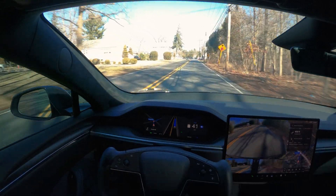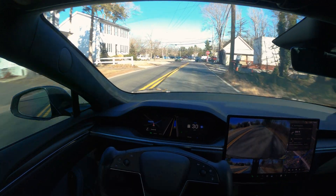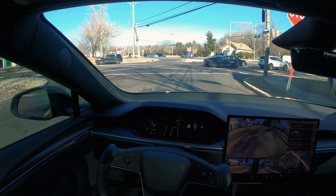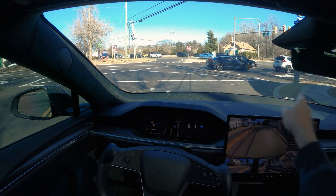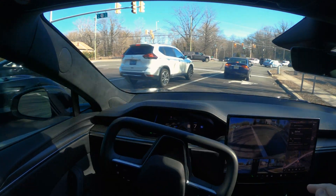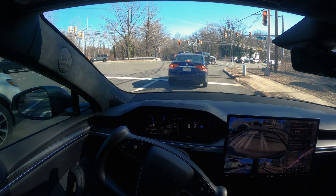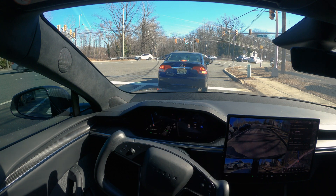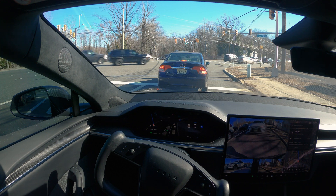We are reaching a problematic spot for FSD — all the versions have struggled with this. We are going to be making a stop sign, going towards that side. FSD is coming in the wrong lane as it always does and it's going to try to go straight from here, which is wrong. Even in this version of FSD, this has not been fixed. We have to go straight but this lane is for turning right only.